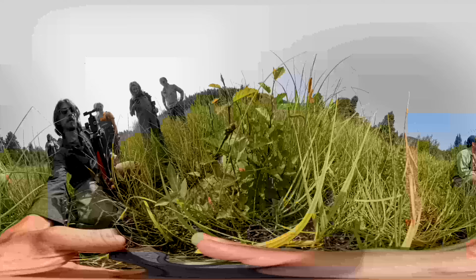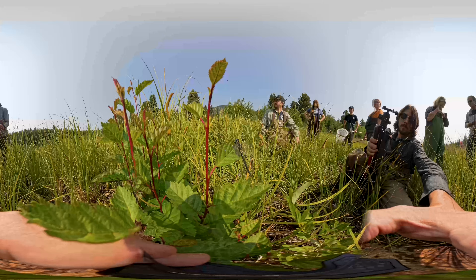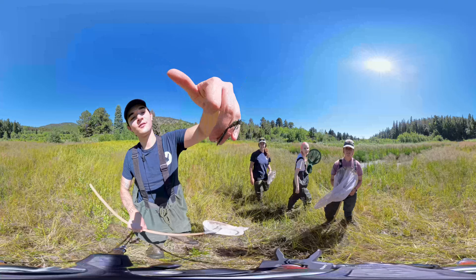The main species of interest is the Hudsonian emerald dragonfly, but we're also working with the American emerald dragonfly and the mountain emerald dragonfly.